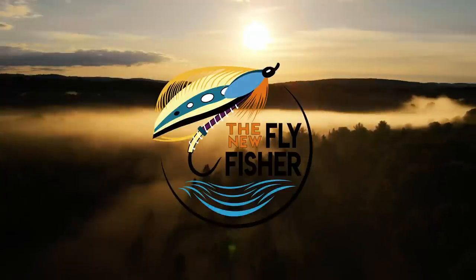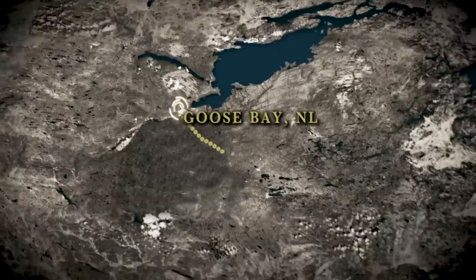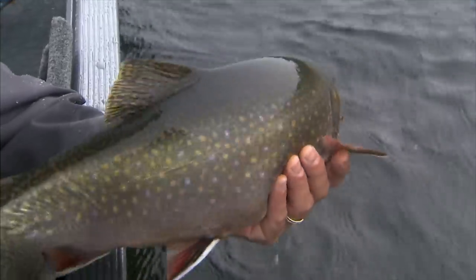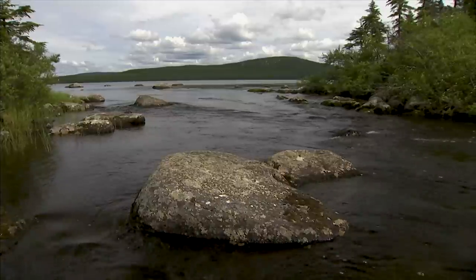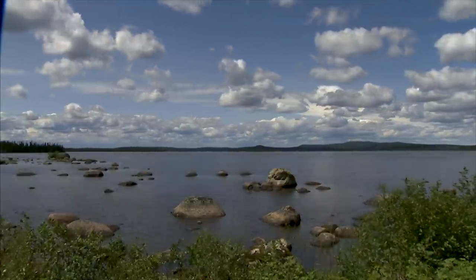On today's show, the New Fly Fisher crew visits Igloo Lake, Labrador, located 72 miles southeast of Goose Bay near the 53rd parallel. The area has become world famous for its abundance of large brook trout. Our host for this trip is Vince Burton, owner of Igloo Lake Lodge, and my guide is Wayne Moores, who has been guiding on this lake for more than 20 years. Igloo Lake is interconnected to literally hundreds of square miles of unrivaled trout fishing waters.